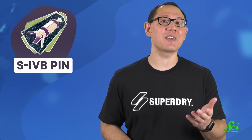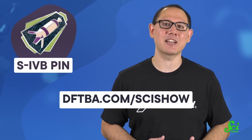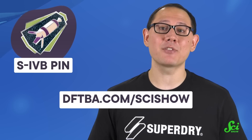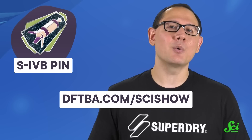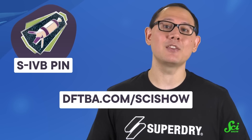A much more affordable option would be to smash a smaller representation of the rocket into the dirt outside your home — which you can do now, because we've made a pin with the S-IVB on it, available this month at dftba.com/scishow. And if you'd rather use your pin in more conventional ways, there are jackets and pinboards. Each month on SciShow, when we talk about another rocket, we'll make another pin to celebrate it. But once the month is over, we're moving on to the next rocket, so it's a limited-time deal. Head to dftba.com/scishow, and thank you for your support.